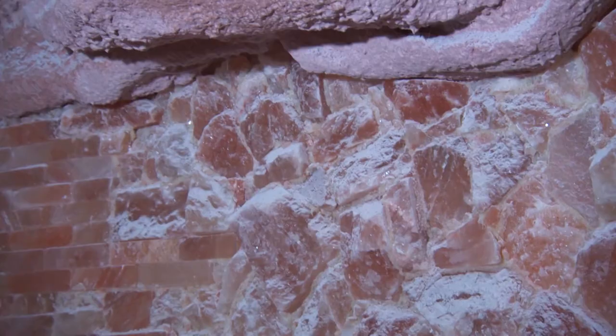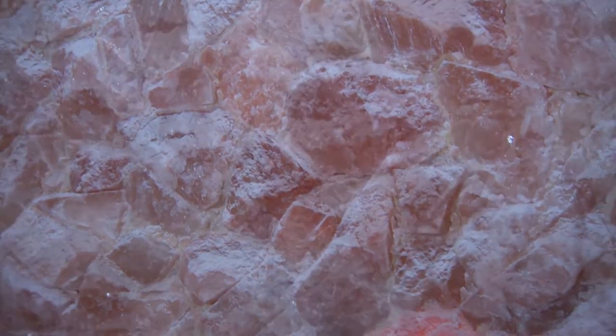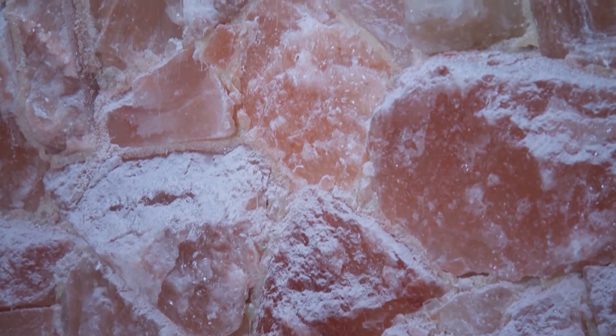We know salt caves have a long history, but how did they get discovered as a wellness tool? In the 1840s, there was a physician in Poland who saw the miners that went into the coal mines and the miners that went into the salt caves, and noticed that the miners in the salt caves were so healthy. And that's how it all began.